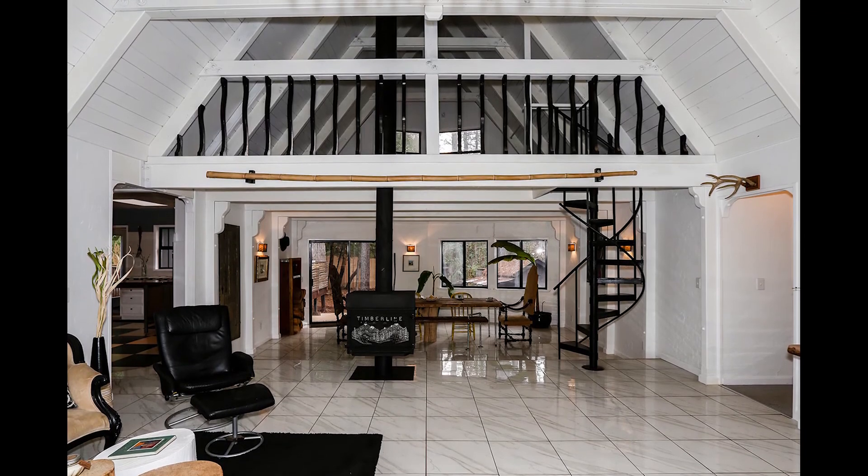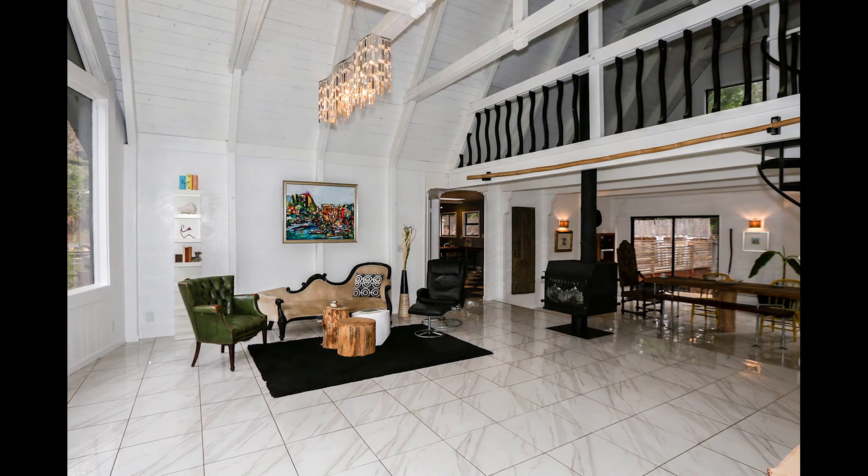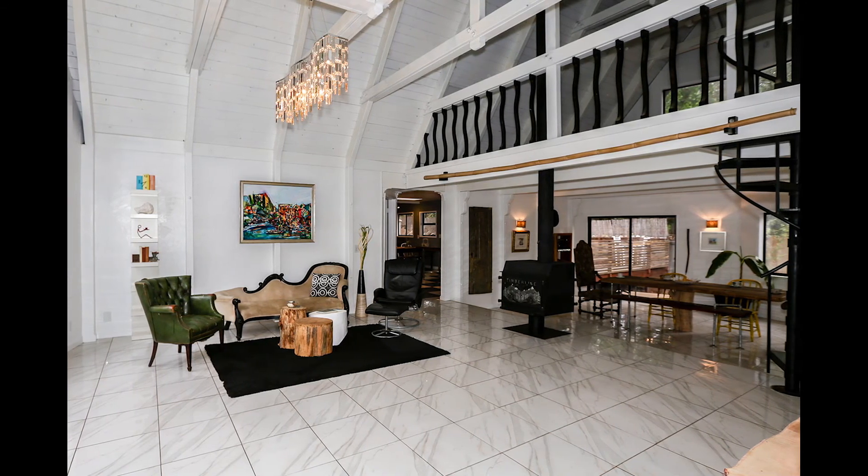Inside you'll be delighted to discover a spacious great room with porcelain tile floors, a fireplace to warm up chilly evenings, and floor to ceiling windows to bring nature's beauty in.